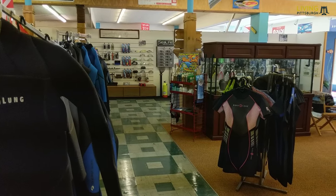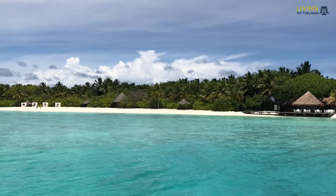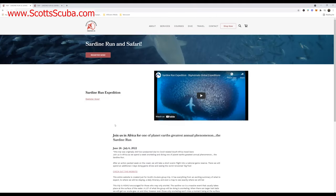They also have the largest retail shop, and most importantly in my book, they coordinate trips to exotic locations all around the world. If you go to their website, they have a section for travel. On my bucket list is the Sardine Run and Safari in Africa. They currently have a trip scheduled for two weeks spanning late June to early July in 2020.